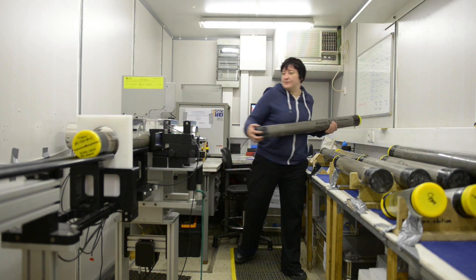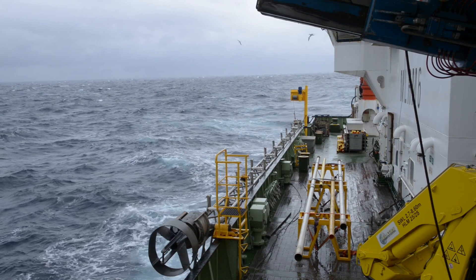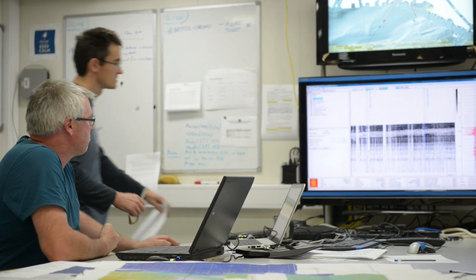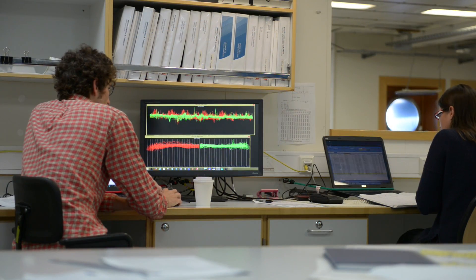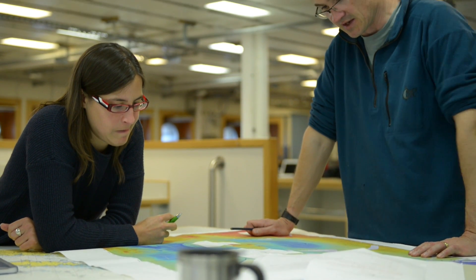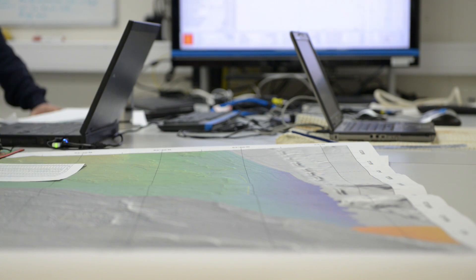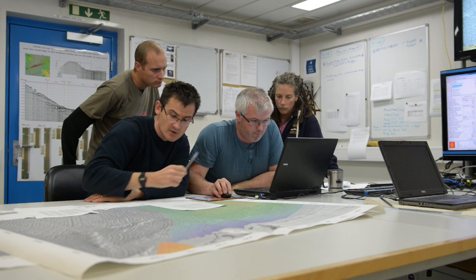At the same time, the ship is pretty much moving all the time, and as it moves we're collecting geophysical data. That geophysical data is important because it gives us a picture of the nature of the sea floor, any glacial landforms left behind by the ice sheet that might have extended across the sea floor. It also tells us a bit about what's beneath the sea floor in terms of the nature of the sediments and their composition.